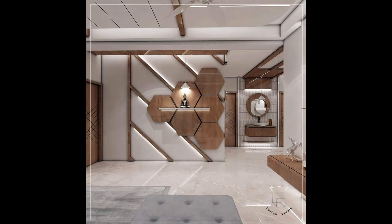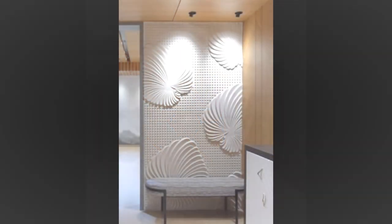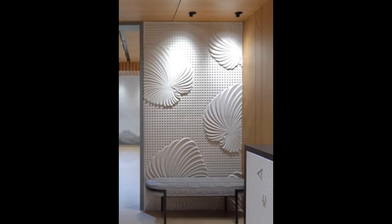Use the wall for storage. Short on closet space? Why not show off your finery and create a striking and practical display. Install hooks or pegboard and hang hats in a cluster.